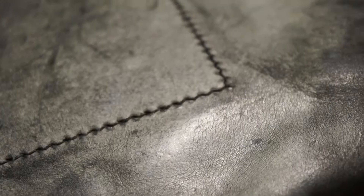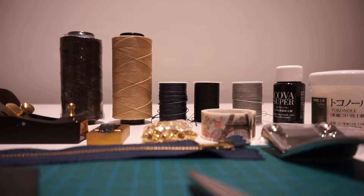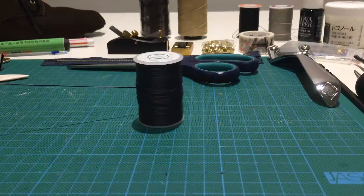Hopefully, handmade leather craft could be found and inherited more by the public — and the same goes for all traditional crafts.